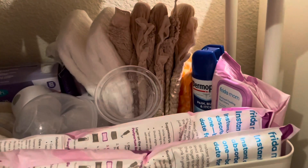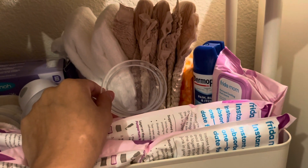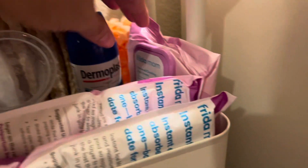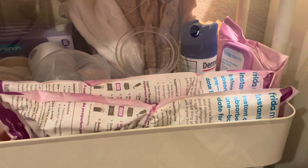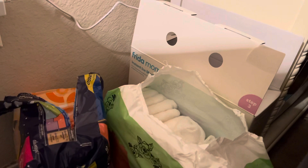I also got a Haakaa silicone breast pump — even though I'm exclusively pumping, I got it because I could collect colostrum with it. We have regular Always Maxi Pads, Dermaplast which a lot of people say is great for postpartum, Freedom Mom perineal cooling pad liners, and Freedom Mom instant ice maxi pads. I also have extra maxi pads and always discreet stored on the side of the pack and play to restock from.